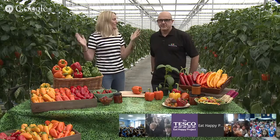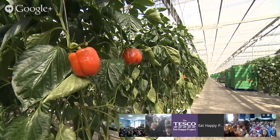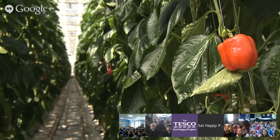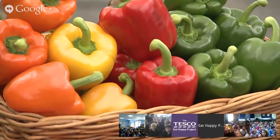Now you may have noticed we are surrounded by huge plants — the reason for this is because we're in the glasshouse here at the nursery. They stretch all the way down as far as the eye can see on either side as well. There are quite a few plants all growing peppers. In this one greenhouse there are 64,000 plants — that is quite a lot of peppers.